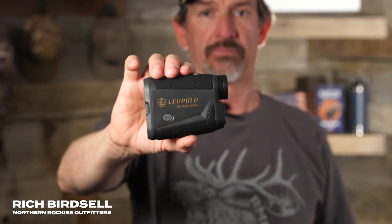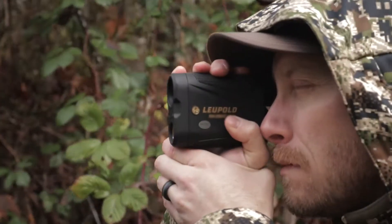With the release of the new RX 1400i TBRW, Leupold now boasts the most versatile feature-rich rangefinder in its class.